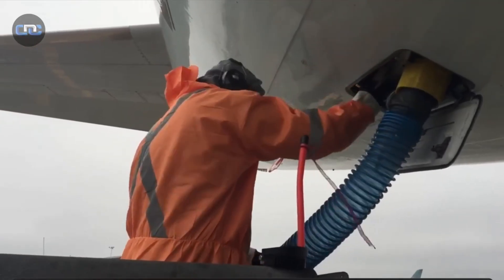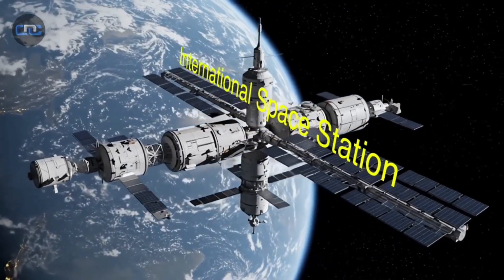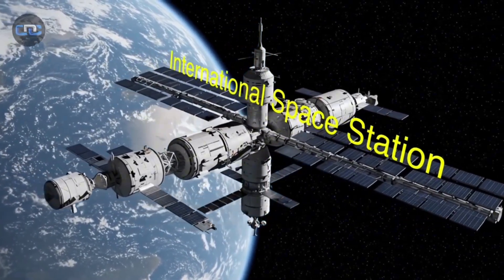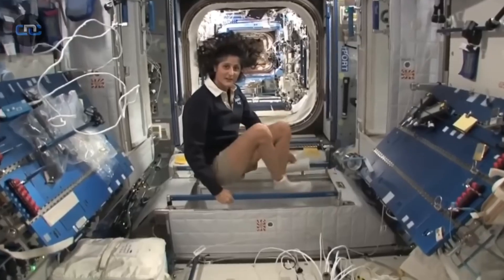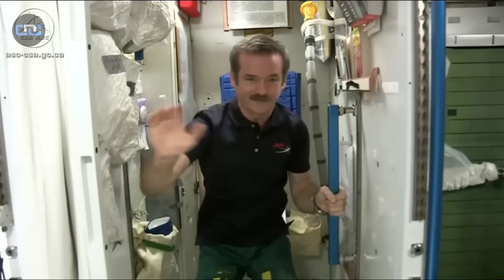On Earth, managing waste is a challenge. In space, it's a matter of survival. Aboard the International Space Station, every drop and every molecule must be reused. There is no gravity, no drainage system, and no way to simply open a hatch — everything produced must be handled with absolute precision.